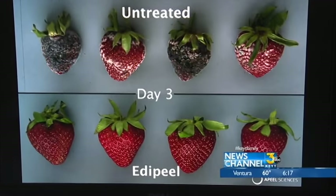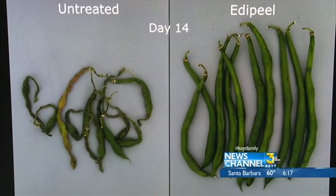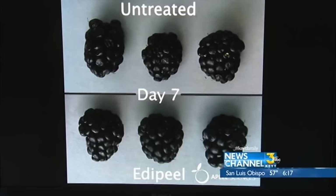By day three, the strawberries are going fast. By day 14, the green beans are shriveled and done. When they first started doing this, they thought they'd maybe get a 40 or 50 percent benefit, but they're seeing a two to five times extension in the shelf life of almost everything they've worked with.